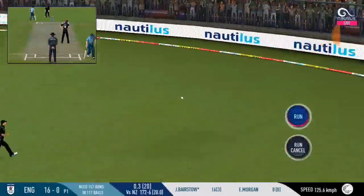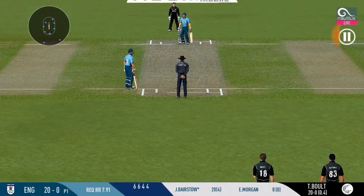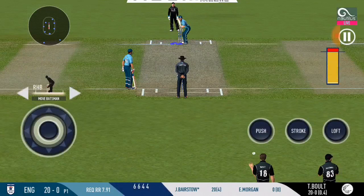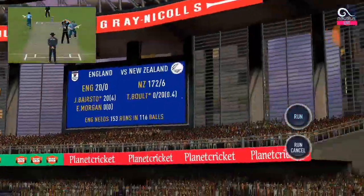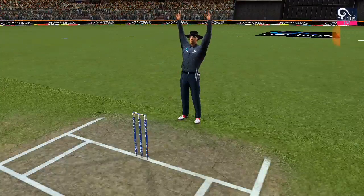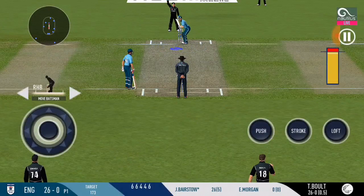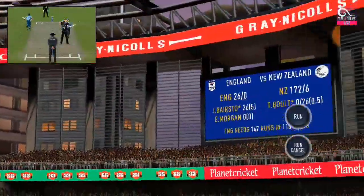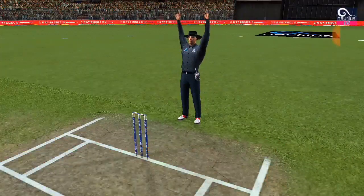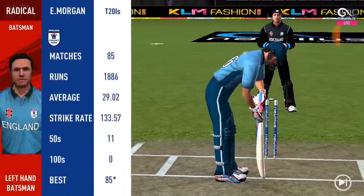Confidently stroked away to the floor. Wonder where the next one is going to fly. He is looking in good touch — high and long, that came from the middle of the bat. Pacer introduced from the other end.